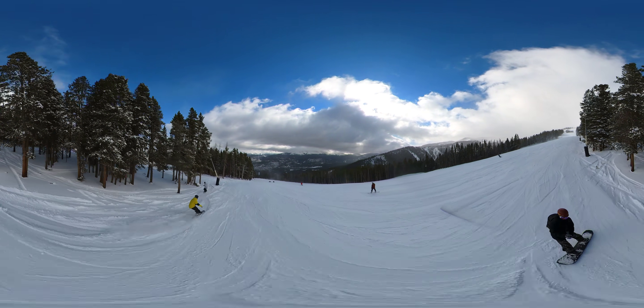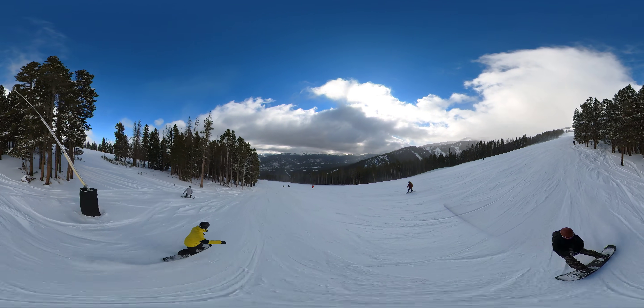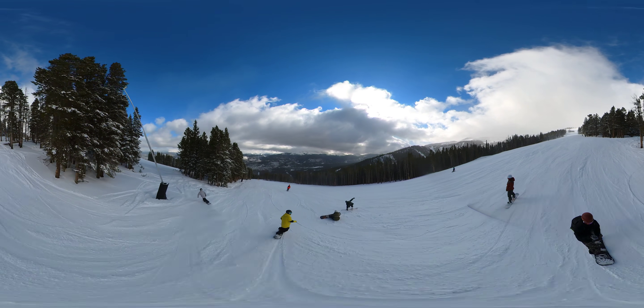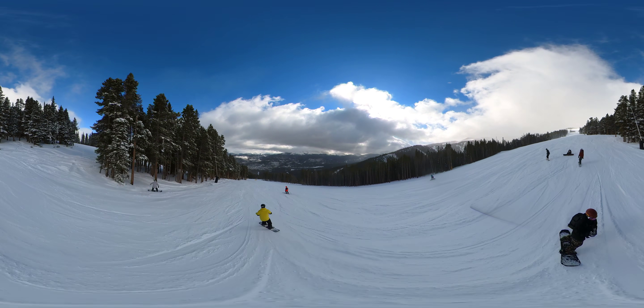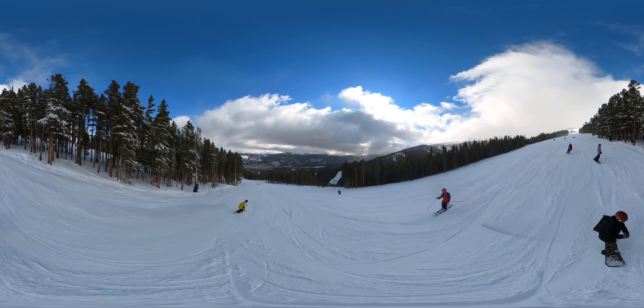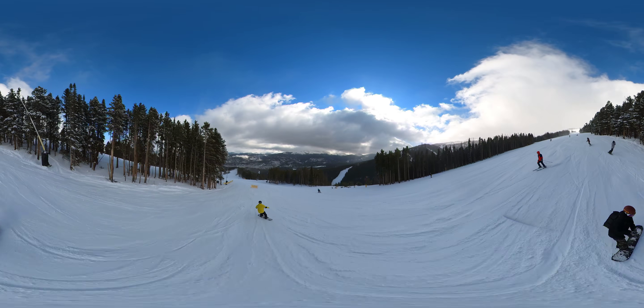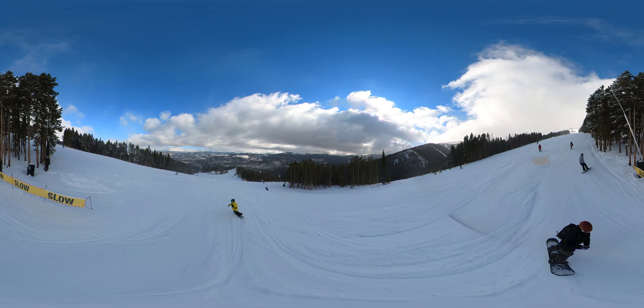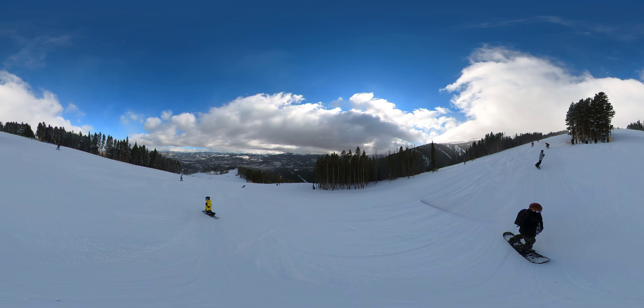I'll tip over here in the trees for a second. Right now it's not too busy. The trails are merging — Spring Meyer and 4 o'clock join together to one run right here.